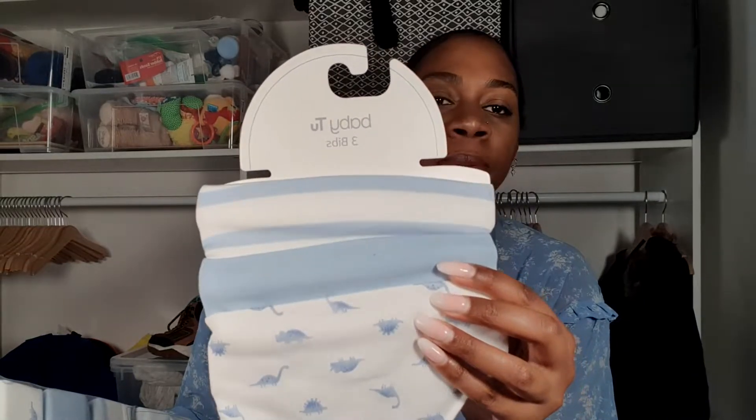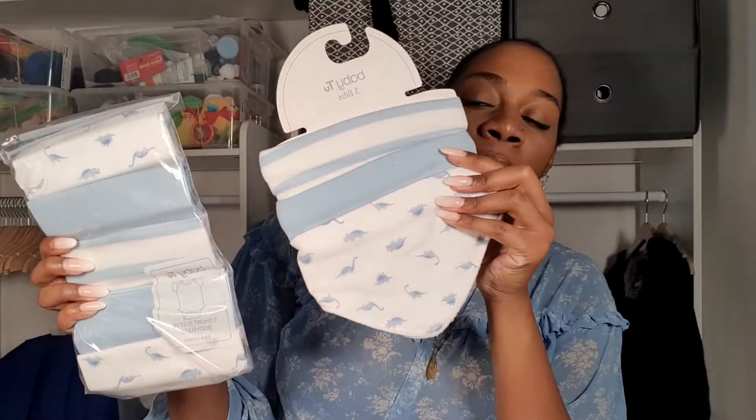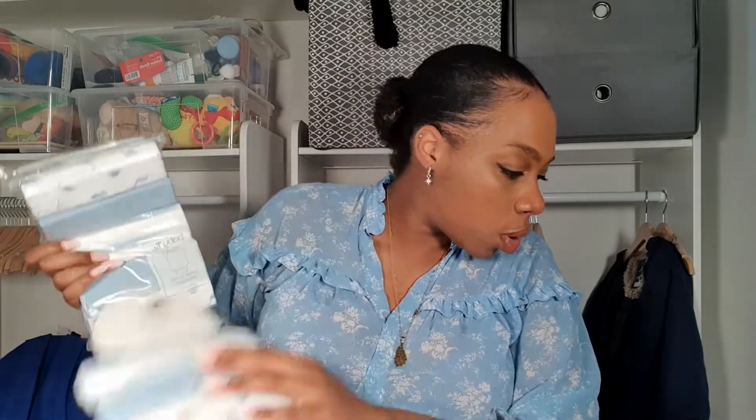We got gifted this short-sleeved bodysuit set with the matching bibs, which is quite cute. Bibs are always handy to wipe up their spit and stuff like that. They get stained really easily — I found I was going through bibs really quickly, so it's always handy to have loads of those.